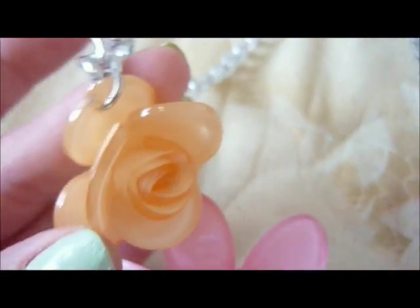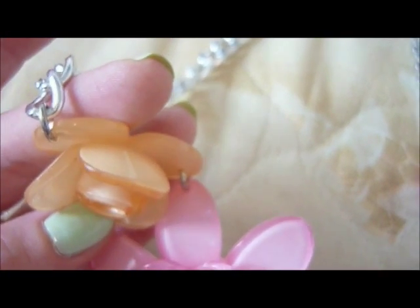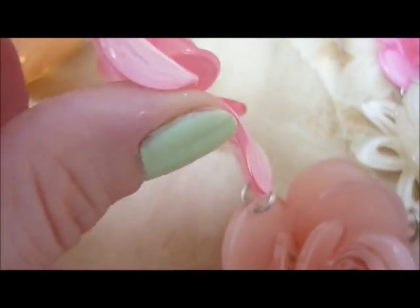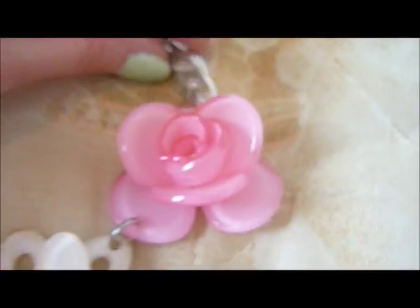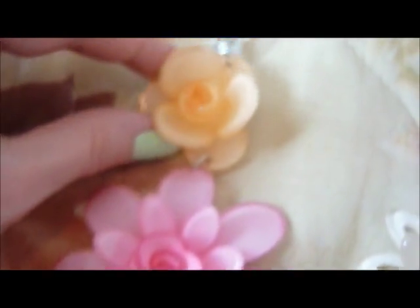Here I have a few necklaces with flowers. The material is interesting — not exactly plastic but I don't think it's glass either. This is a necklace with flowers in pastel colors: pink, white, and peachy, on a silver chain.